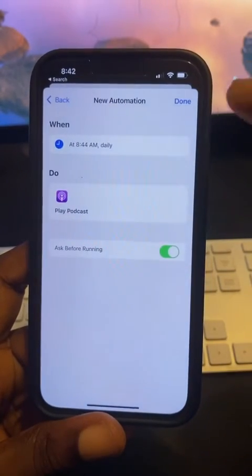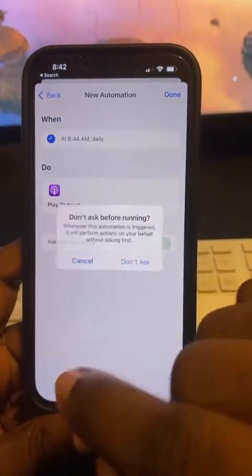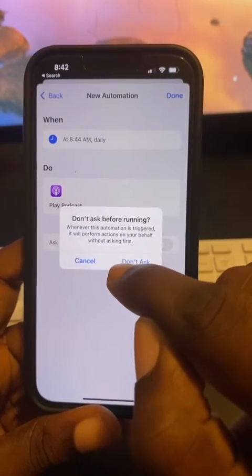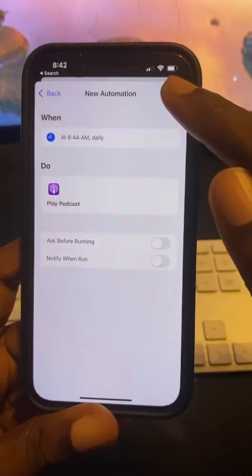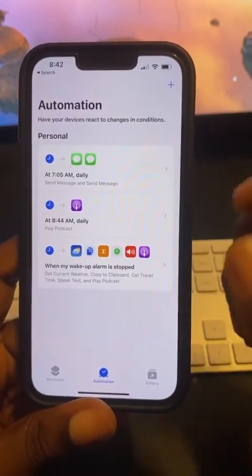Then go ahead and hit Next, and then hit Done. After that, make sure you turn off Ask Before Running, then go ahead and hit Done. Then let's just go ahead and wait until 8:44.